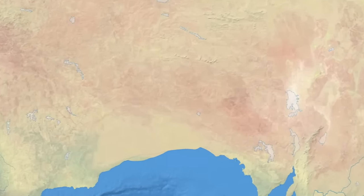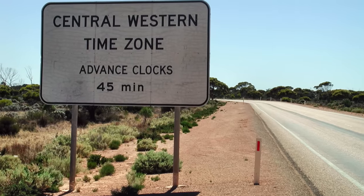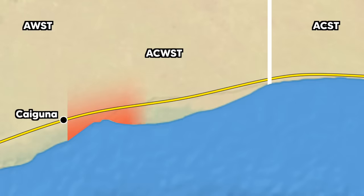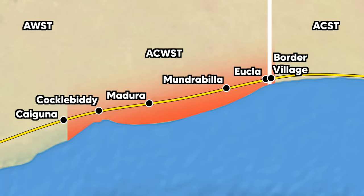Central Western Time is the time zone for this little corner of Australia along the Air Highway. Just east of the tiny settlement of Kaiguna in Western Australia, a sign on the highway lets you know to change your clock. Central Western Time, or Border Time, extends about 340 kilometres from just outside Kaiguna to Ukla in Western Australia, and just over the state border to Border Village in South Australia. These roadhouses and tiny accompanying settlements have a total population of just a few hundred people.